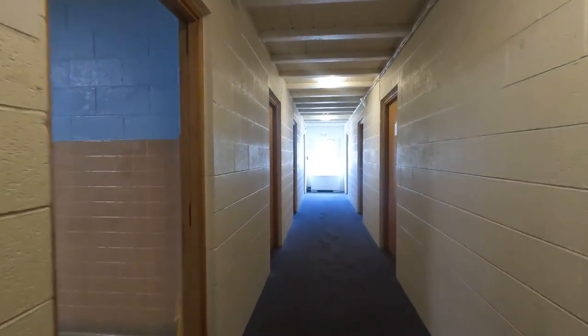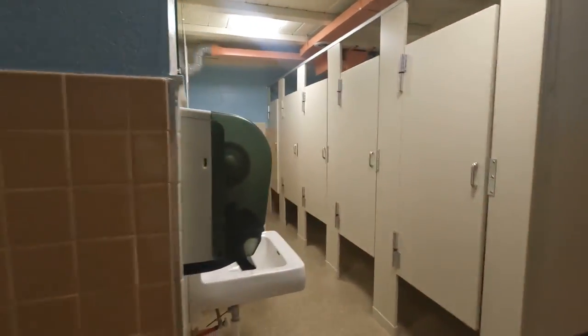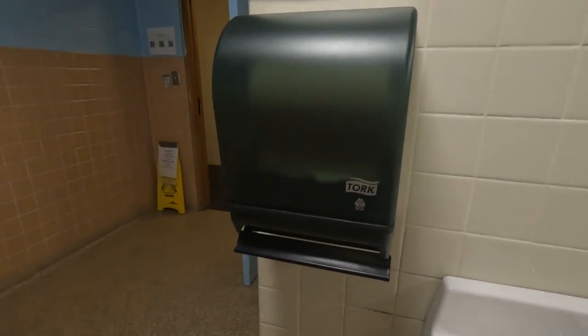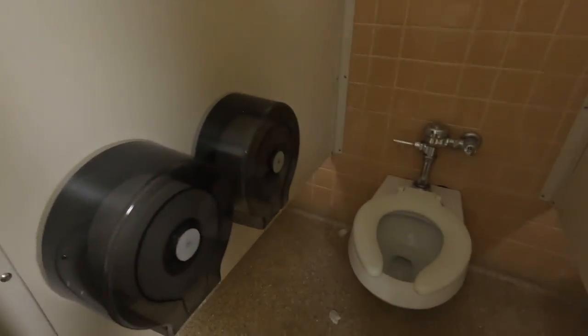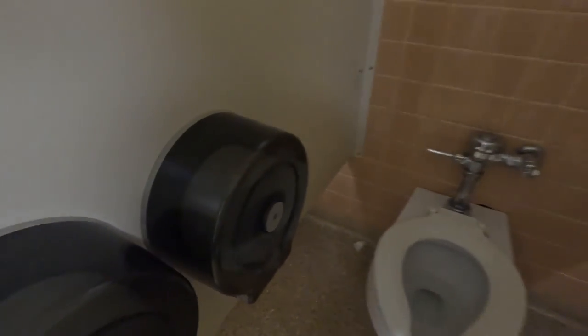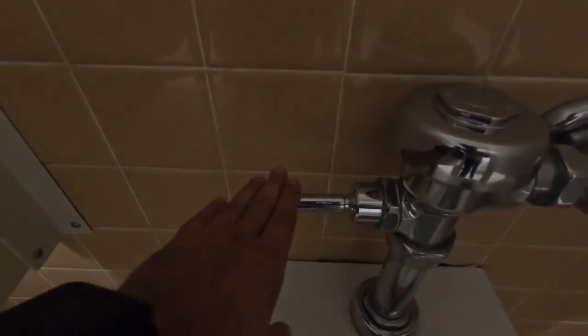This is the restroom. You can wash your hands and face and dry your hands here. The toilets look like these — there is no water spray, only toilet paper for cleaning. You can flush using the handle.